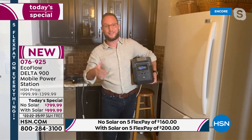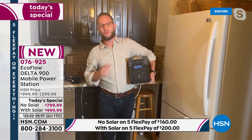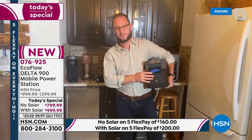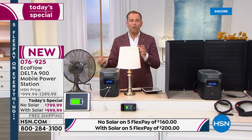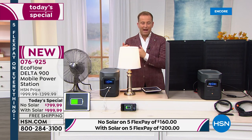That includes microwaves, induction hot plates, waffle makers, blenders — all from just one unit, no combustion engine needed. It's virtually all the appliances in your home that you'd want to power.